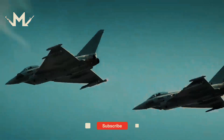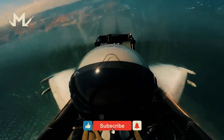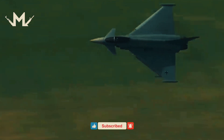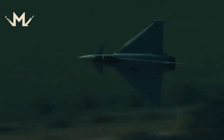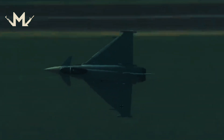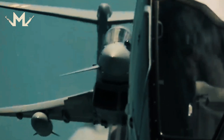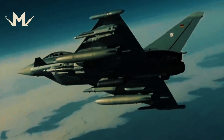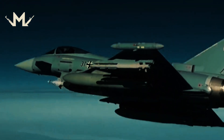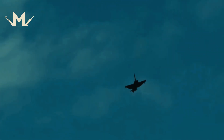Eurofighter fighter jets have proven themselves at many points. In addition to European countries, it is claimed that some Middle Eastern countries also use these fighter jets. Although they are a marvel of production, they are not unrivaled. On one hand, there is the F-35, the world's first fifth-generation fighter jet. And on the other hand, there is Turkey's KAAN, which is also developing its own fighter jet.